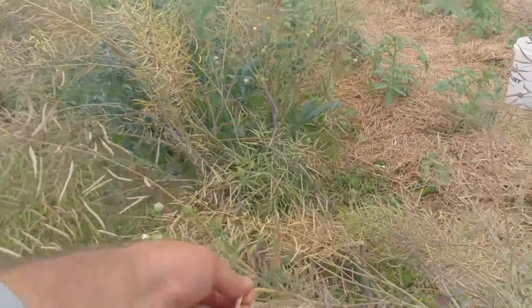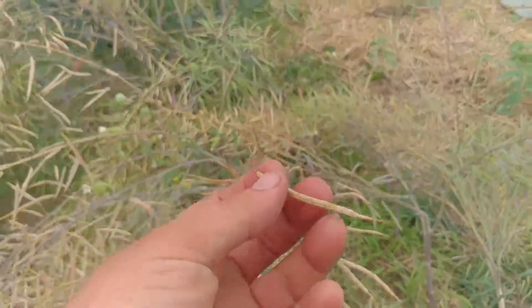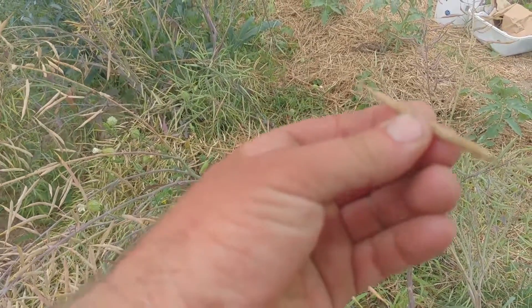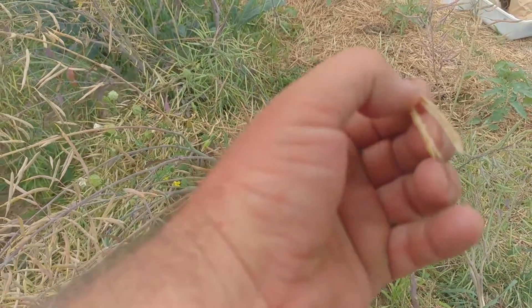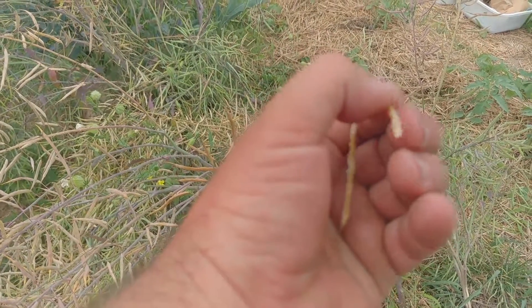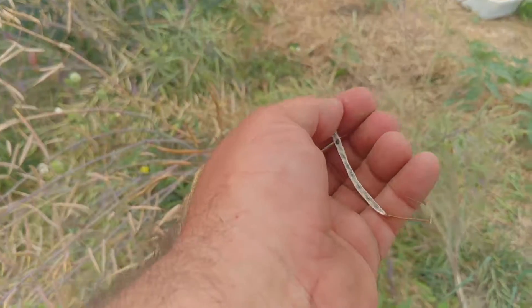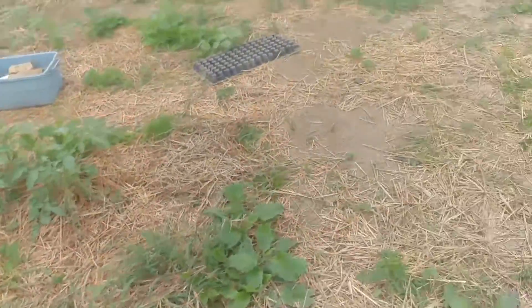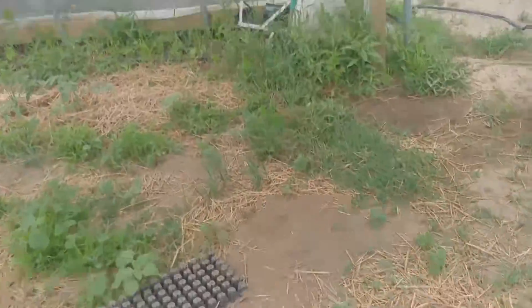The seed pods here on the kale are just about ready. You can see those seeds fall out when you open them, and on the other side you can see where they're still in there. We're going to be harvesting all of these — most of them this weekend or early next week. We'll pull them out and start getting later season crops in there too.